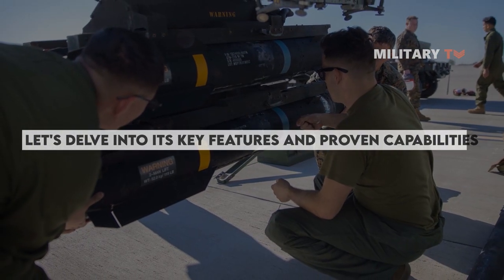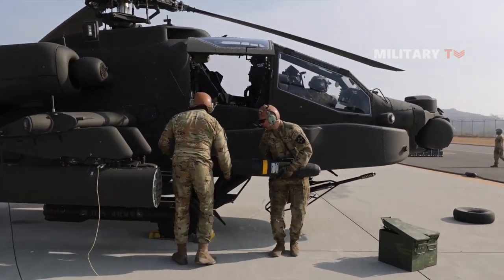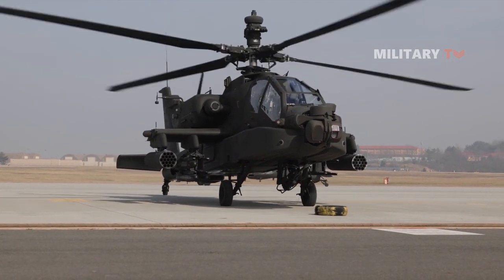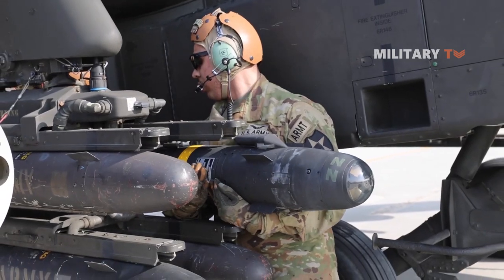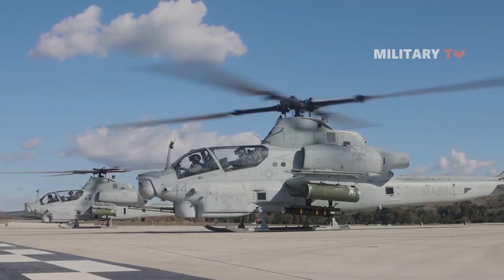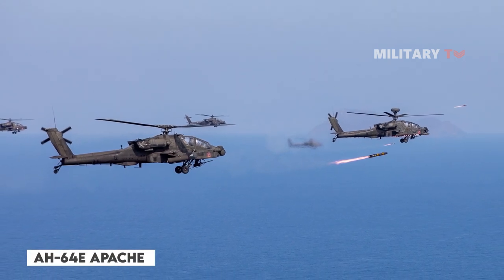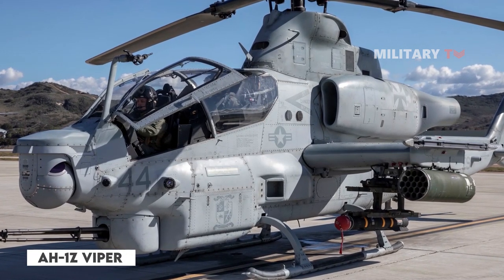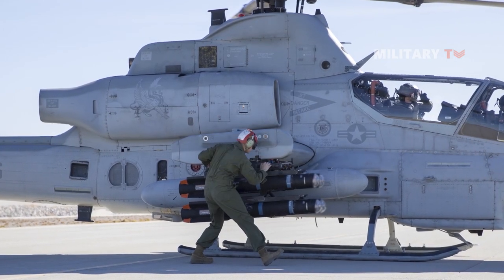As an air-to-surface missile, the JAGM is specifically designed to be launched from aircraft, delivering a devastating blow to ground targets with utmost accuracy. It has demonstrated combat effectiveness and system maturity through flight tests and production evaluations. Achieving Milestone C in June 2018, it entered low-rate initial production and showcased reliability in multiple tests. In 2019, JAGM received Initial Operating Capability, or IOC, for the U.S. Army's AH-64E Apache helicopters, followed by IOC on the U.S. Marine Corps AH-1Z Viper in 2022, demonstrating its readiness for deployment and operational effectiveness.